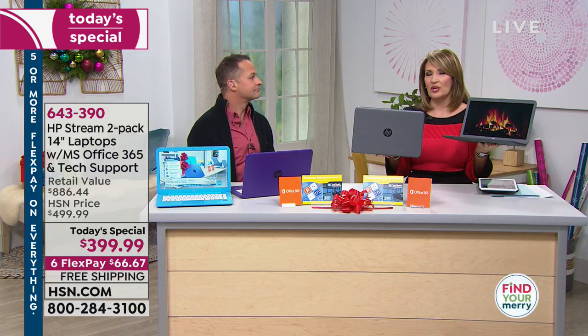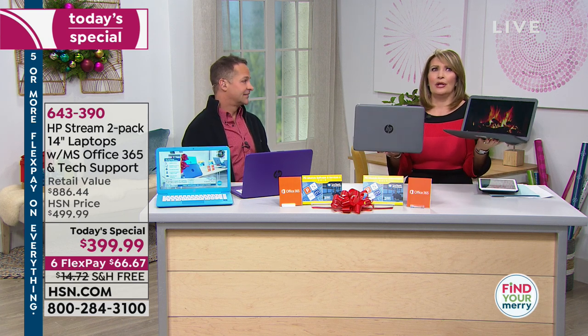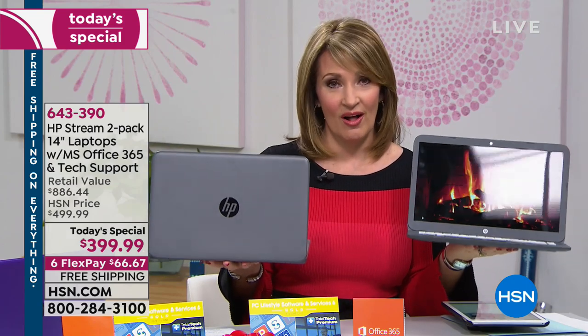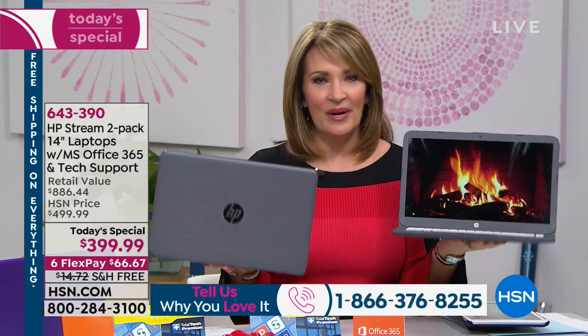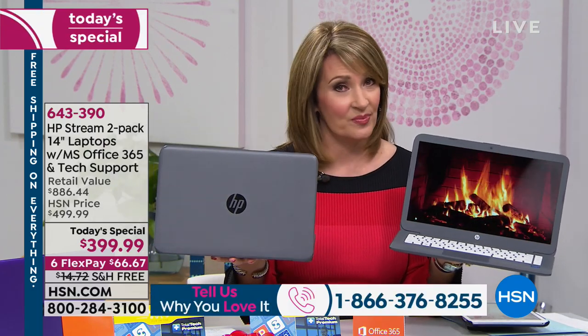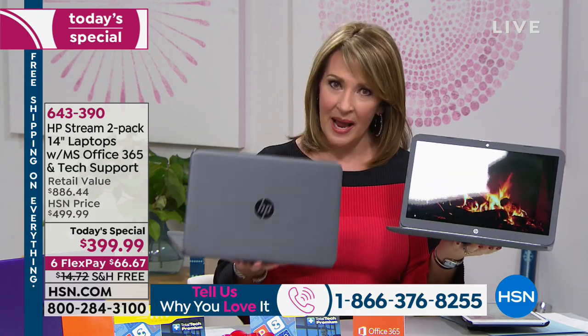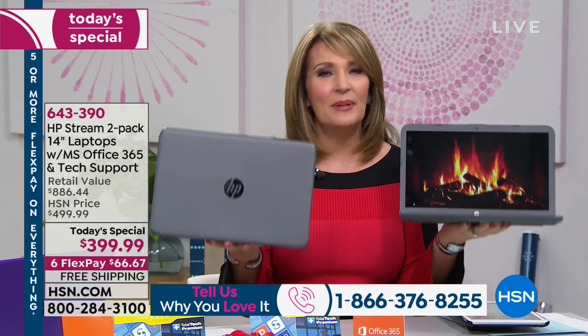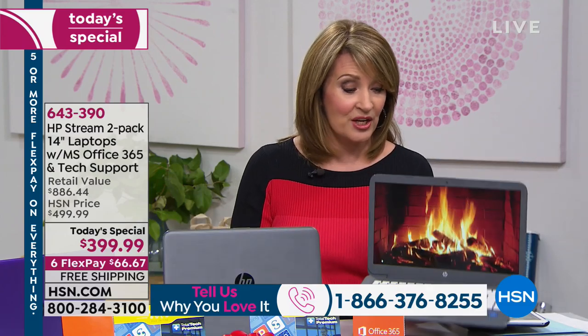You probably use your computer more than anything else you purchase — including your TV, maybe even your bed. A computer is high on that list of important purchases. If you own HP, Aaron and I would love to hear from you — call 1-866-376-8255. So many of you are incredibly loyal to this brand. When it's time to upgrade, you come back for another HP. If you'd like to share your experience, please call us.